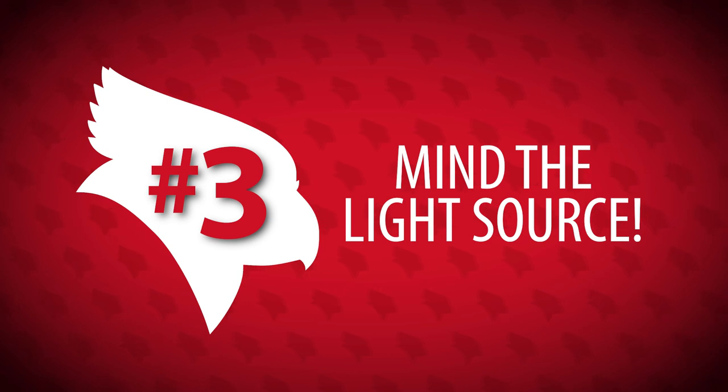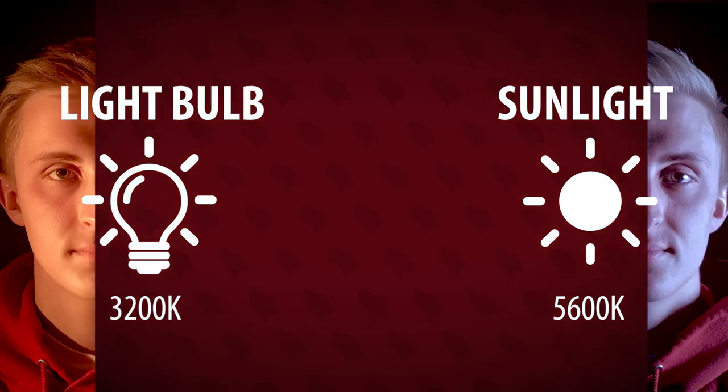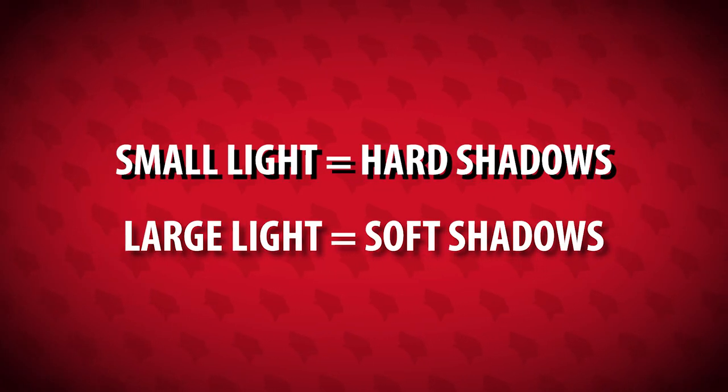Rule number three: pay attention to your light source. Two things to look for here — color and shadows. The most important thing to remember is that sunlight and light bulbs have different colors. If you're sitting near a window and next to a lamp, you may have conflicting colors on your skin that the camera won't know how to process. You may end up looking purple. Best to stick to one or the other. And the other thing to pay attention to is shadows — most small light sources give off harsh, unflattering shadows. Note how standing under a can light can give you these nifty raccoon shadows under your eyes.